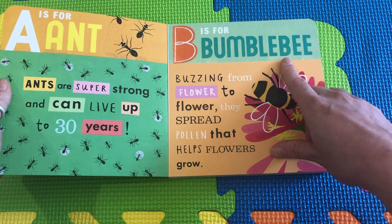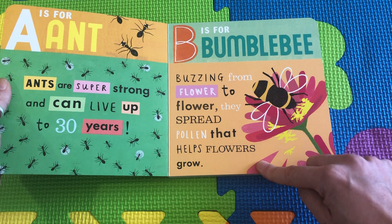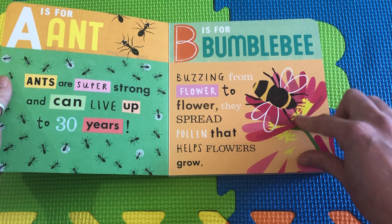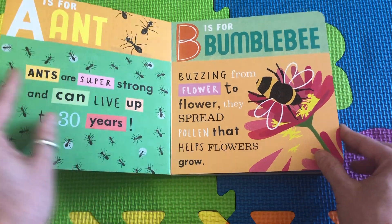B is for Bumblebee, buzzing from flower to flower. They spread pollen that helps flowers grow. Bumblebees are very important friends.